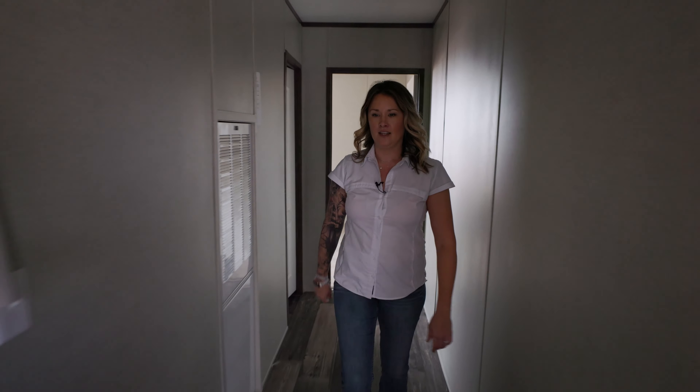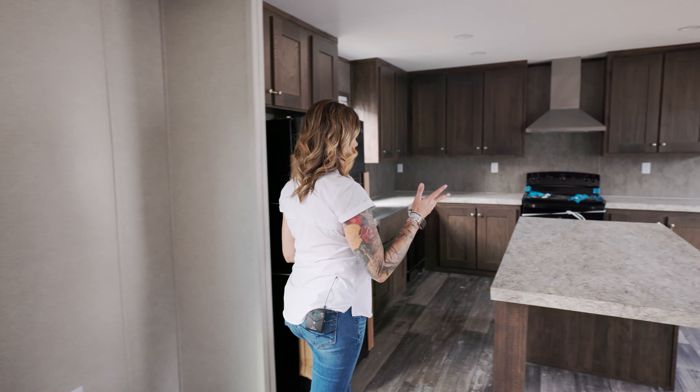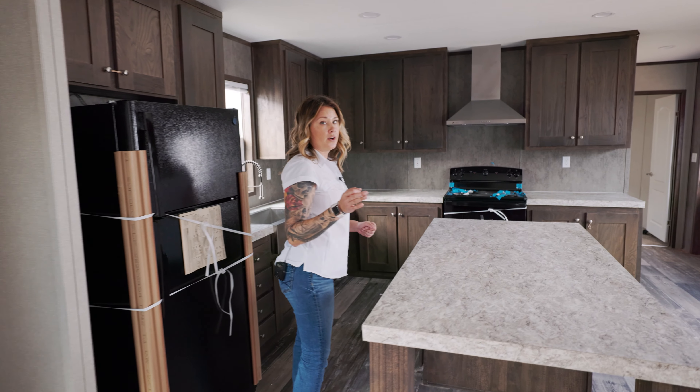We're gonna go back and check out the kitchen — everybody's favorite. These units do come in electric right now. Also something you can order from the factory is gas appliances — your stove, your heater. They're not doing water heaters at the moment.